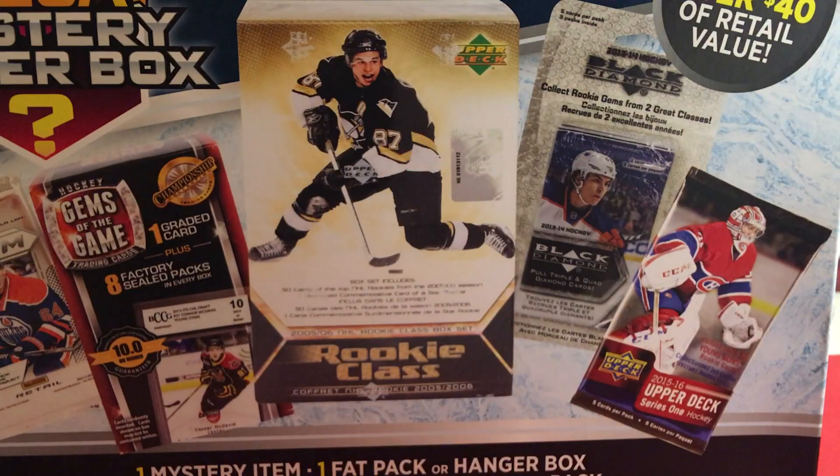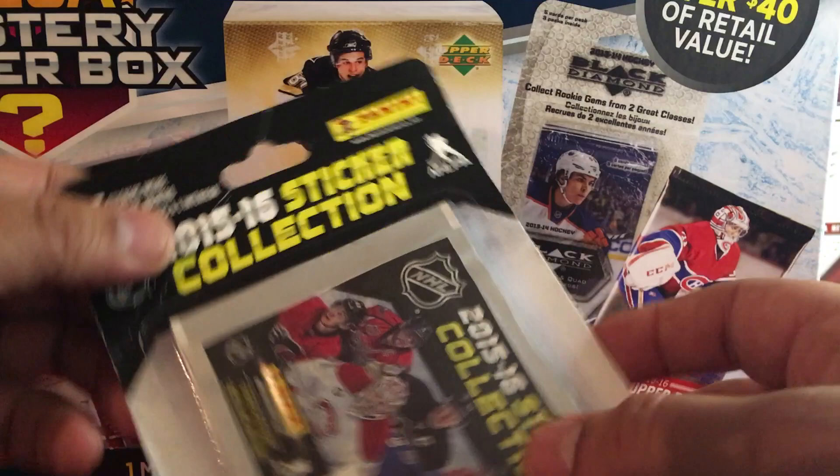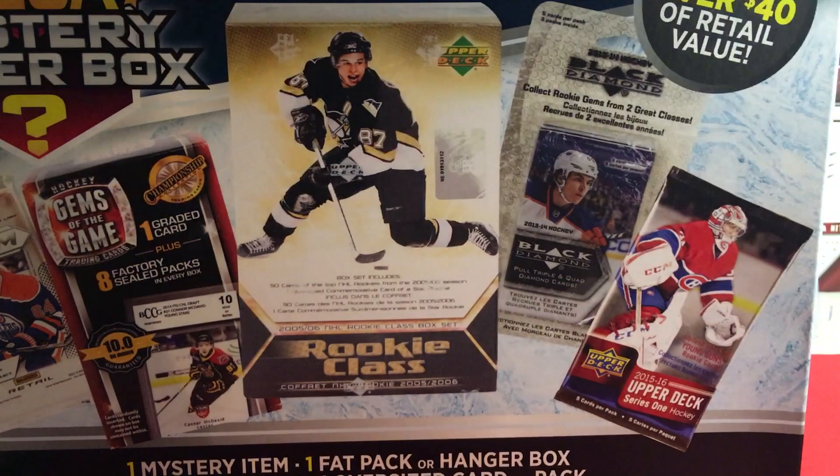What do we got over here? We got a sticker collection — 2015/2016 Panini sticker collection. Cool! McDavid on the cover, and inside we got Tavares, Ovechkin, Johnny Hockey, Price — some sticker collection.